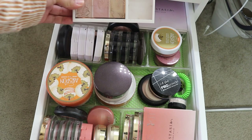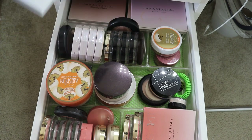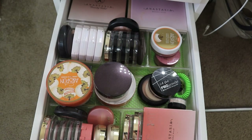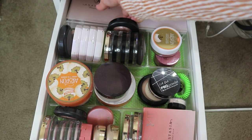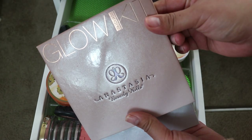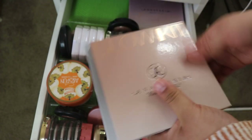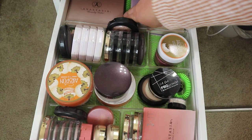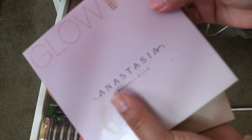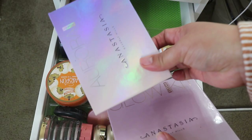I have a flower highlighting palette, Anastasia Moonchild, and more palettes. I have the Glow and Gleam in the back, the Sweets Glow Kit, Dipped, and the Aurora palette.